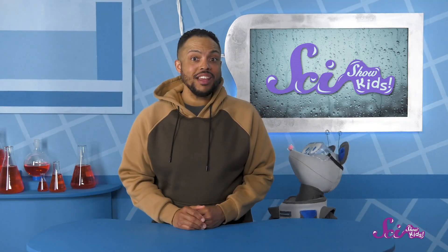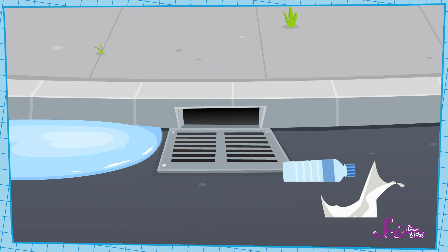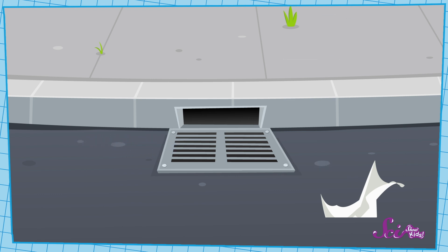But there's good news too. There are lots of things we can do to be responsible and help out. Something you might be able to do in your community is to keep storm drains clear of leaves, sticks, and other debris. With a grown-up's help, you can pull the plant material out of the way so the drain can work properly. That way, you won't get big puddles in the road. You can also pick up litter near the road so that it doesn't fall into the drain when it rains.